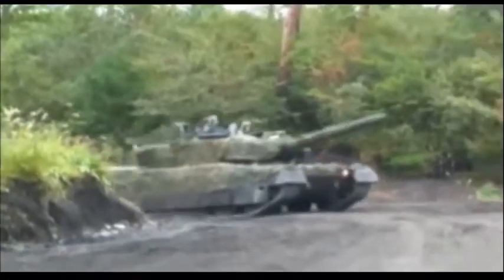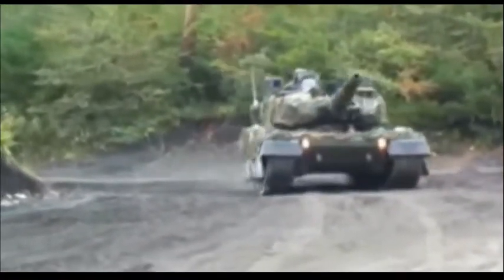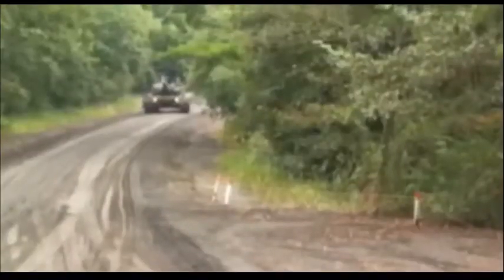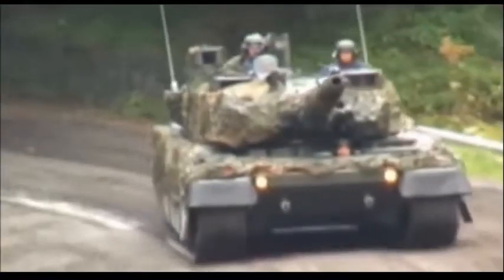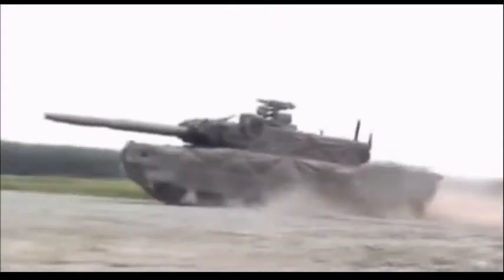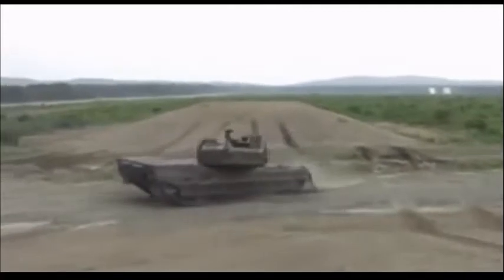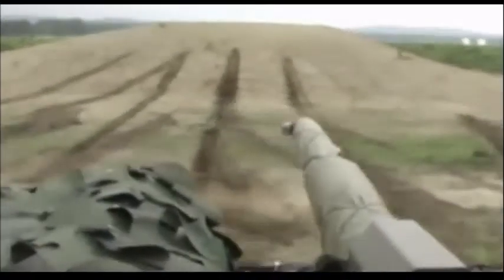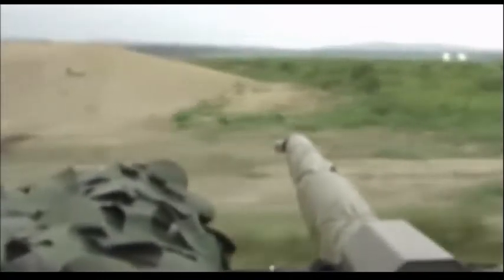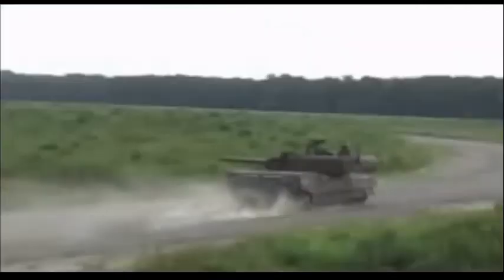The TKX tank is armed with a 120mm smoothbore gun developed by Japan Steelworks, the company that also license-produces the Rheinmetall 120mm L44 gun for the Type 90 MBT. The TKX is fitted with an autoloader located in the turret bustle, and its automatic loading system is more advanced than on its predecessor. The TKX fires newly developed armor-piercing ammunition and is compatible with all standard 120mm NATO ammunition.